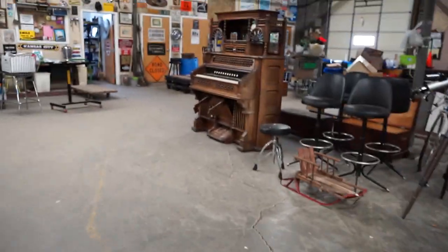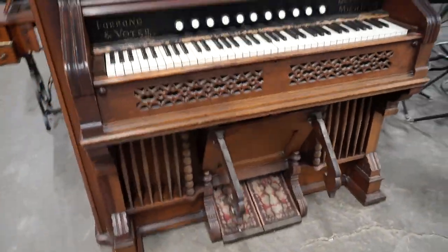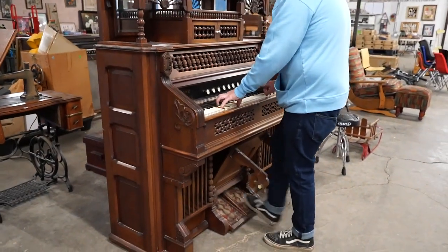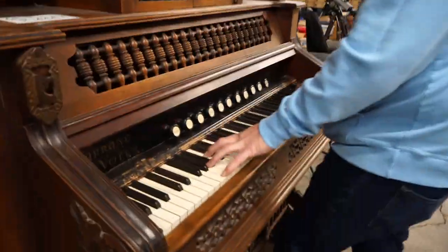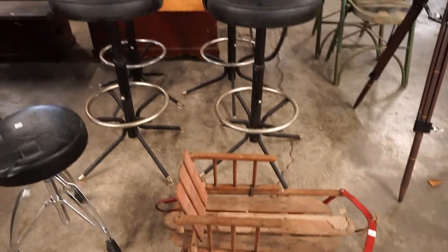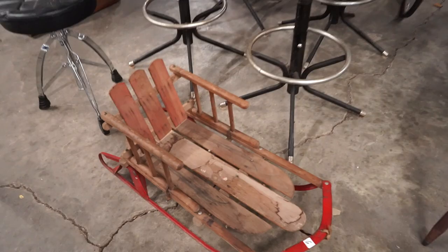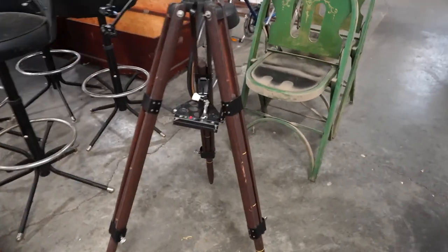We've got quite a few pallets of this stuff — we may end up selling more in bulk to get them out of here. Should I show off my one week of organ camp when I was nine? I went to organ camp for a week — that's how long it takes to learn how to play an organ. I always thought it would be pretty much the same as piano — it's really not.